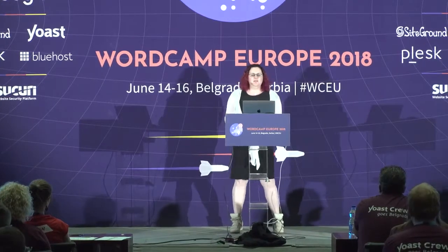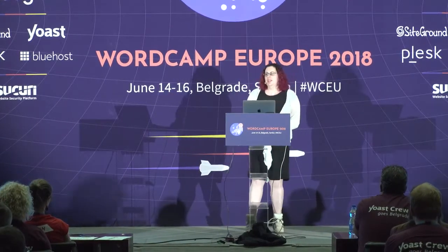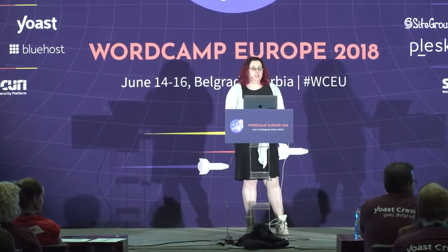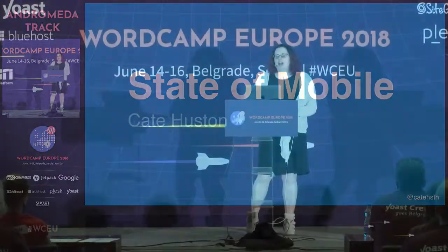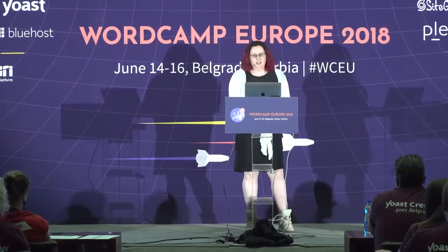My name's Kate, and I lead the mobile team at Automattic, where we focus mainly on the WordPress apps. There are 34 of us now, some in the audience — iOS, Android engineers, and designers.